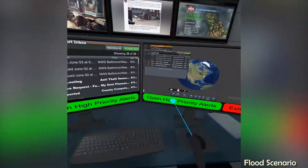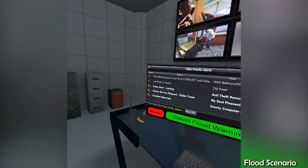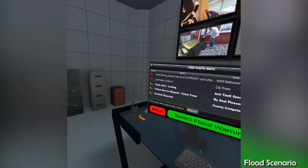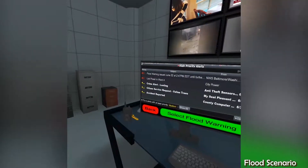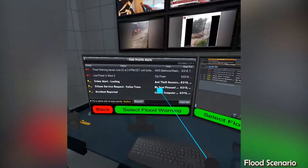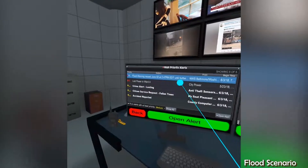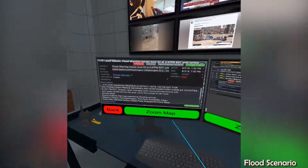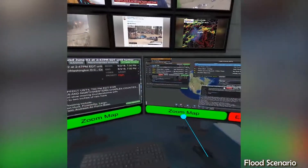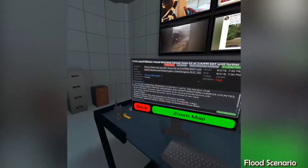Let's start by focusing on all high-priority alerts. The alert details window provides all the relevant details of an alert as well as options to respond. If you click the green button again, we will clear the windows and zoom in on the map on the right monitor.